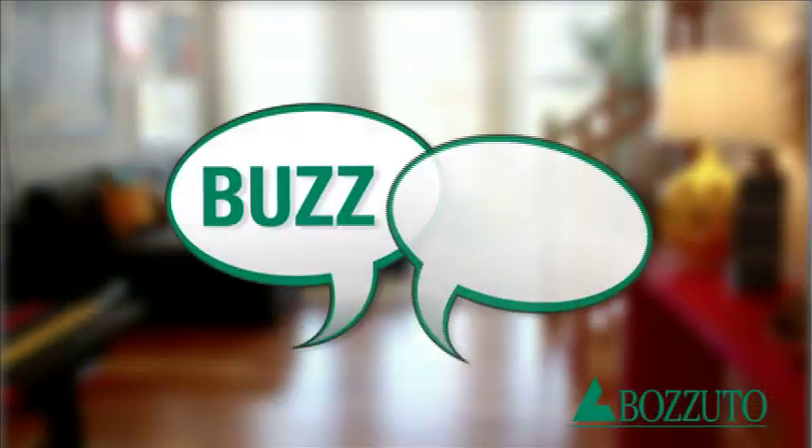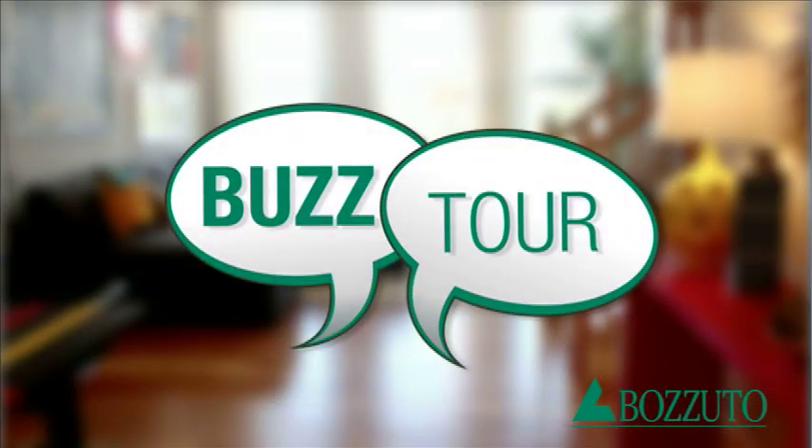This is Alisha McAfee for Bazoodle Homes, and we look forward to seeing you soon.